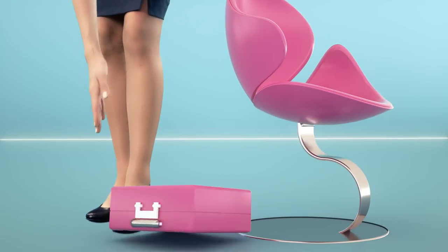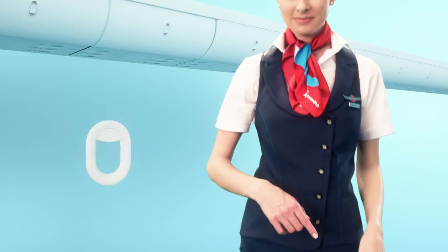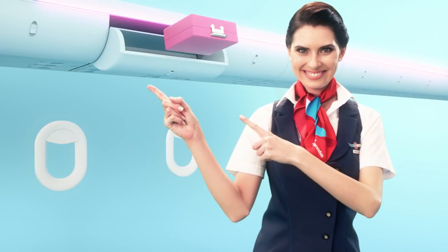For your safety, place your hand luggage under the seat in front of you or in the overhead bin to keep the exit and the aisle clear.